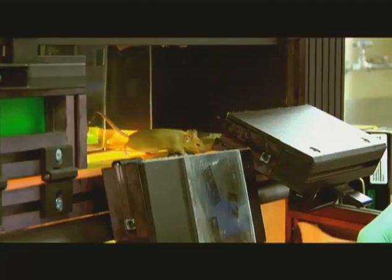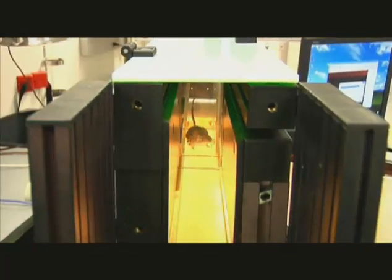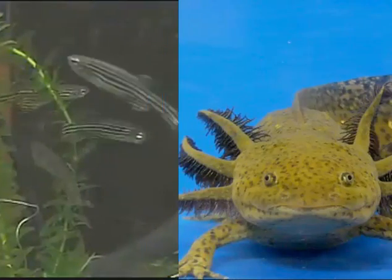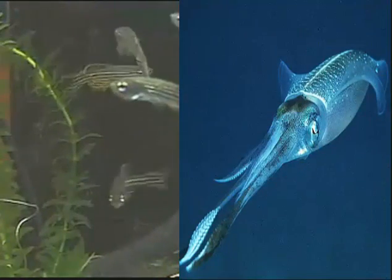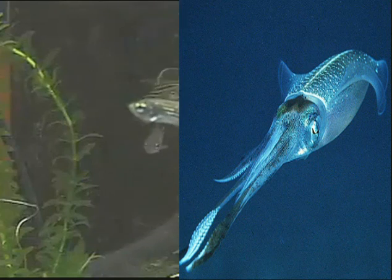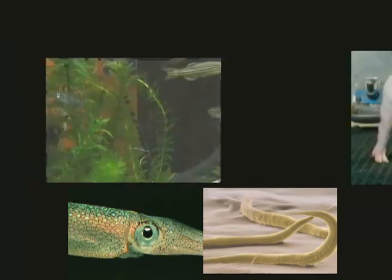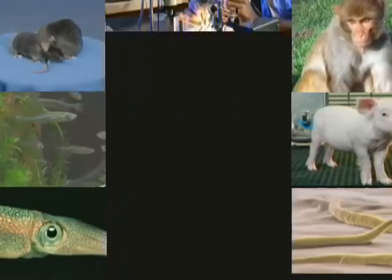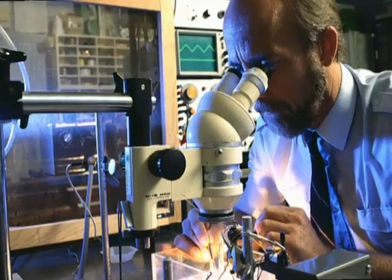Fundamental to health advances are animal models that bridge the gap between basic science and human medicine. NCRR supports specialized animal research facilities and develops models ranging from worms to squid, zebrafish to swine, and mice to primates. These models are essential for studying human development, behavior, and disease.